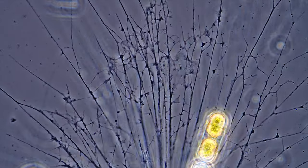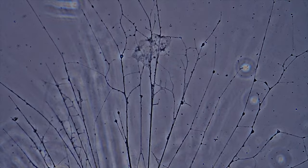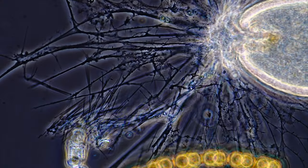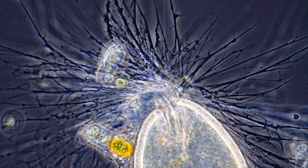Flowing out from the core in all directions, mysteriously spaghettifying into these thin leg structures. They intertwine and entangle into a living spider web.